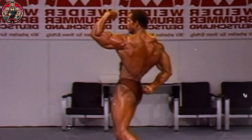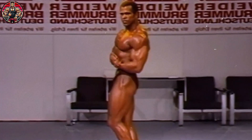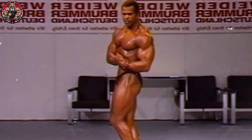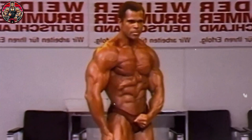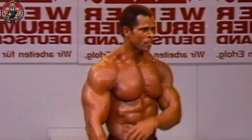Ever wondered how anabolic steroids actually work inside the human body? Even though it sounds like a complex topic, understanding the mechanism can help you see why these substances have such a big impact, both good and bad. Anabolic steroids are synthetic versions of testosterone, the main male sex hormone, and their action starts way before any muscle gains show up.